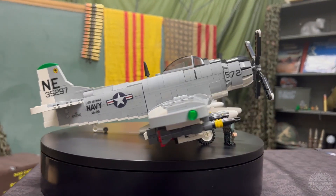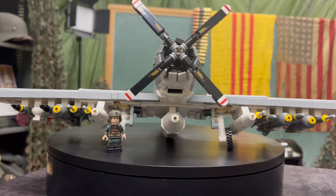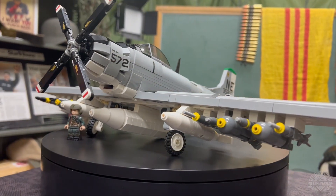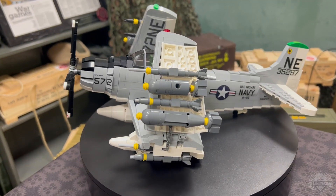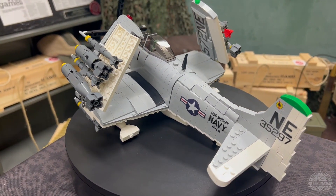Just one restock pre-order this week, but it is an absolute beast. This is the A1H Skyraider designed by Christopher Bino, and it is a thick aircraft. Holy smokes, the fuselage alone is beefy.